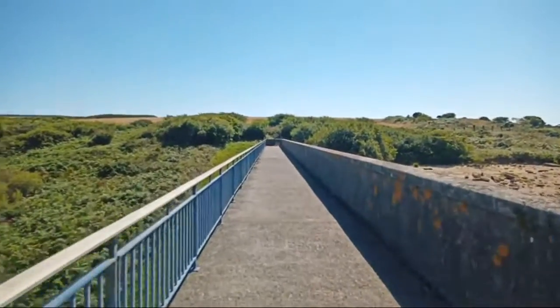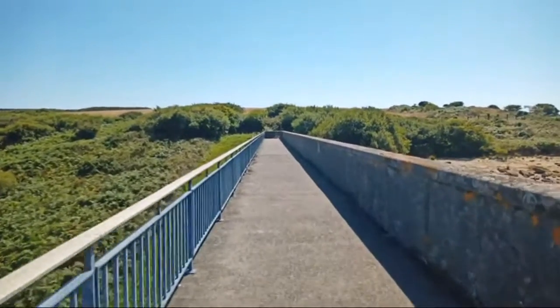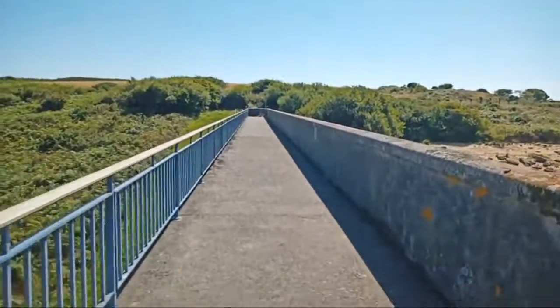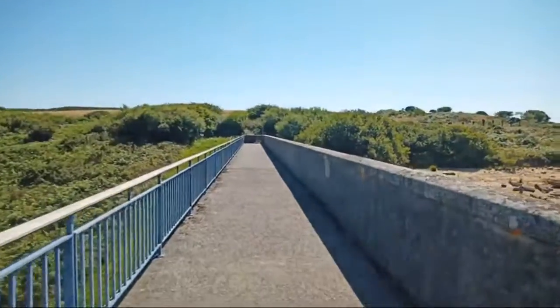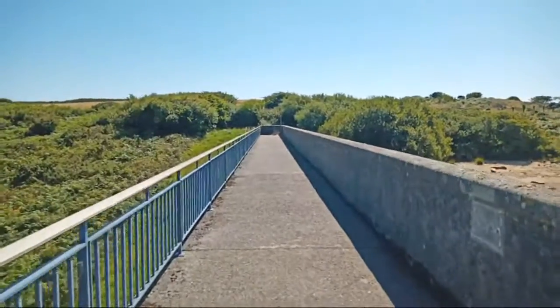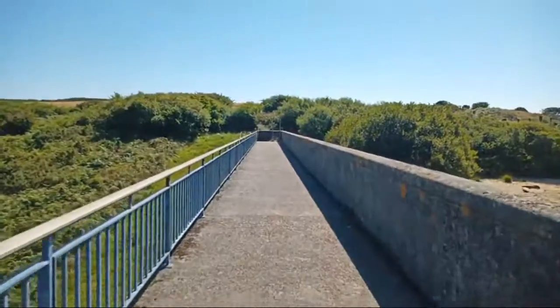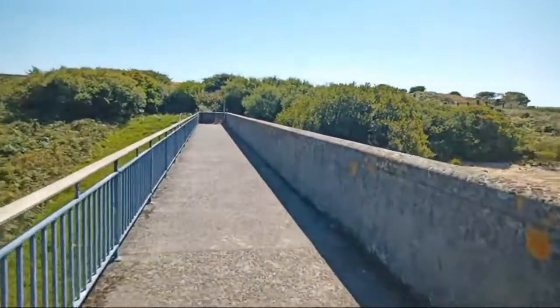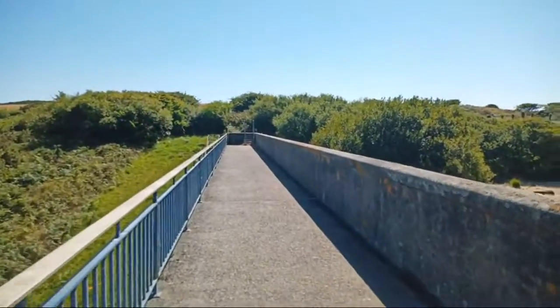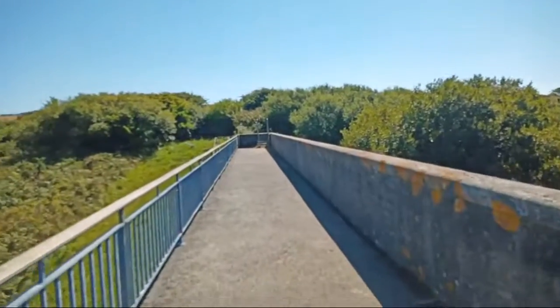Sorry about the wobbling. So just to let you know, we're at Stivians Lake. This is the reservoir part here now. Sorry about the wind noise - we should get out of that in a second. Sorry about the wobbling if it's wobbling too much.